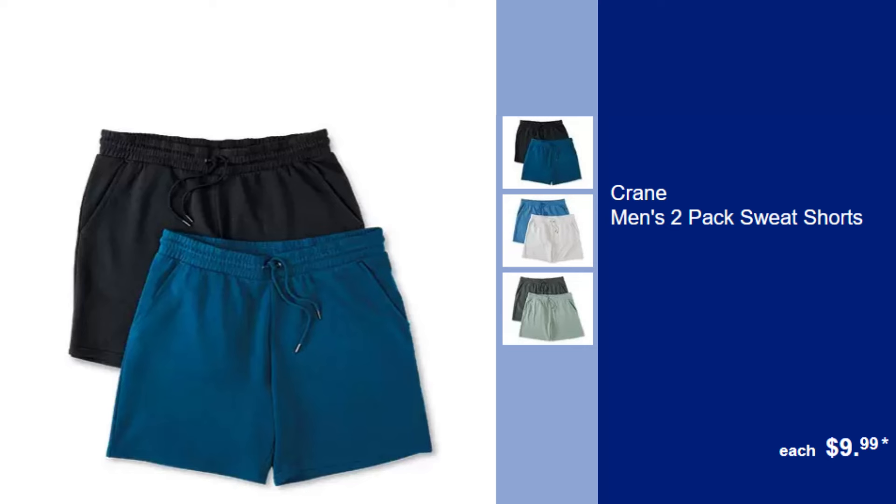Crane Men's 2-Pack Sweat Shorts, $9.99. Stay cool and comfortable with these soft sweat shorts, a must-have for relaxing or exercising.